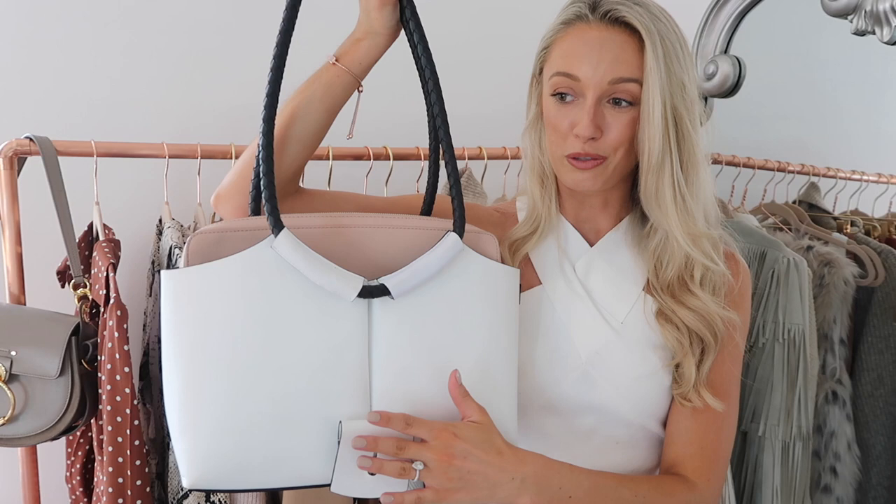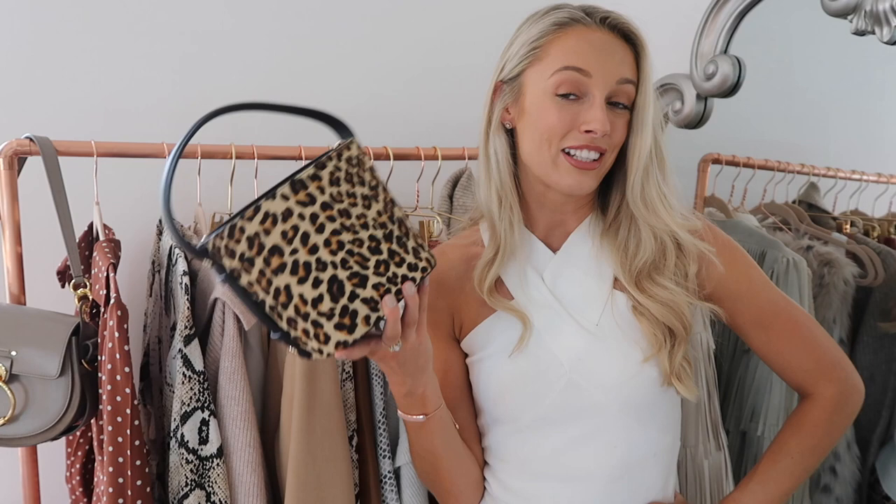Back from super premium to super high street — I have to mention this adorable little bucket bag. This is £29.99 from Topshop. If you just want to subtly add a little bit of animal print to your outfit, this is a great way to do it. Bucket bags are huge this season, and at £29 it's just adorable.